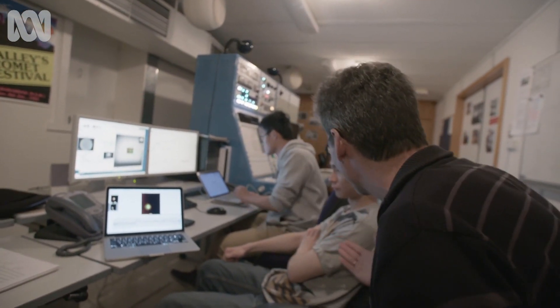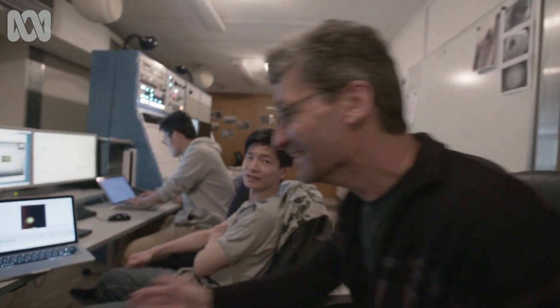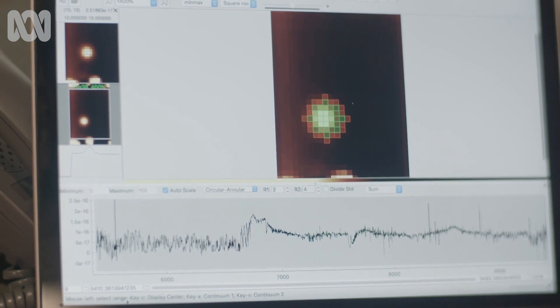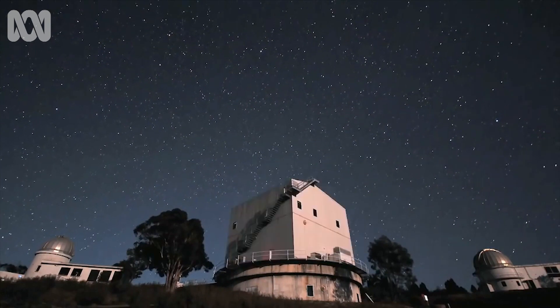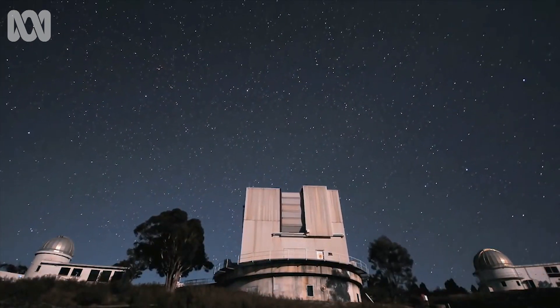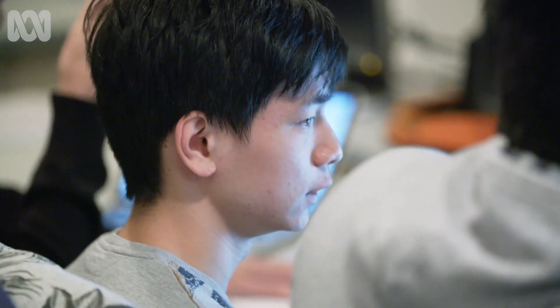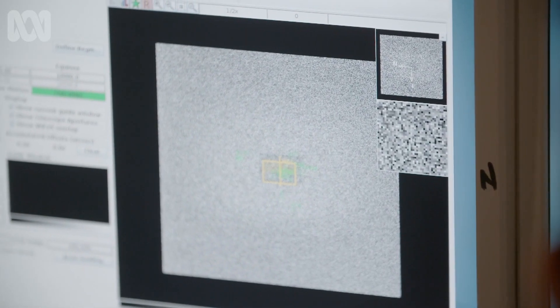The first hit — this is what we came for. It was the very first object on the list: one out of one. If that was all we got, we could go home happy now. But of course we want to get more.